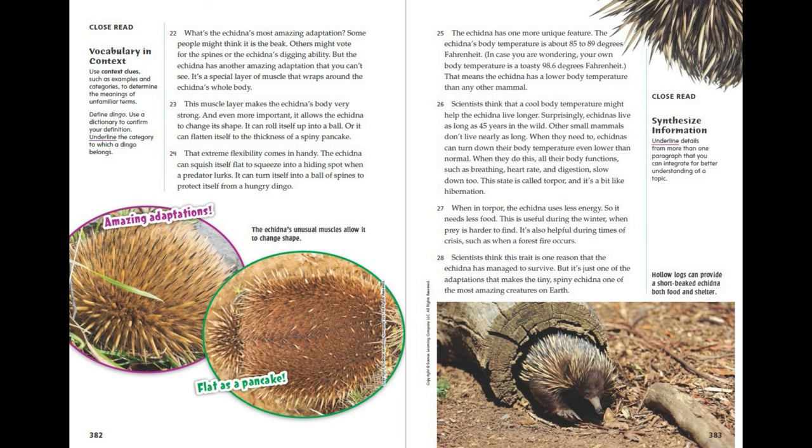Scientists think this trait is one reason that the echidna has managed to survive, but it's just one of the adaptations that makes the tiny, spiny echidna one of the most amazing creatures on Earth.